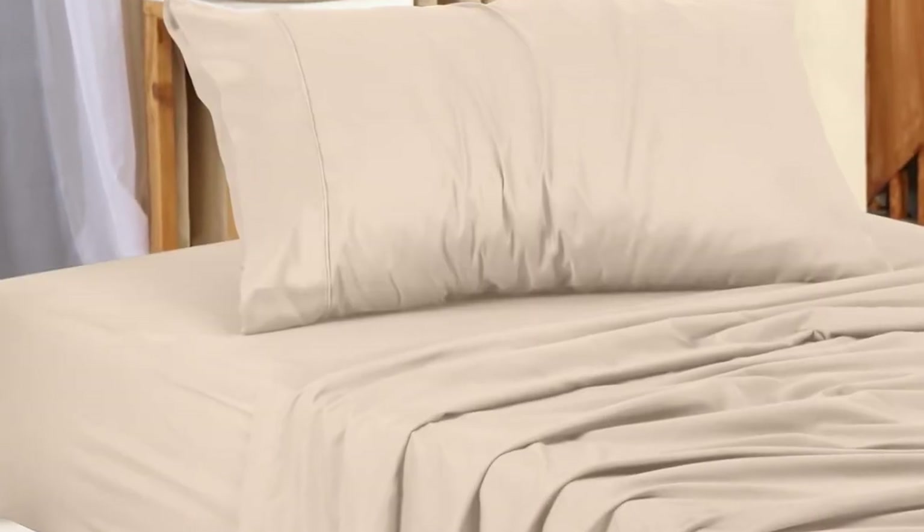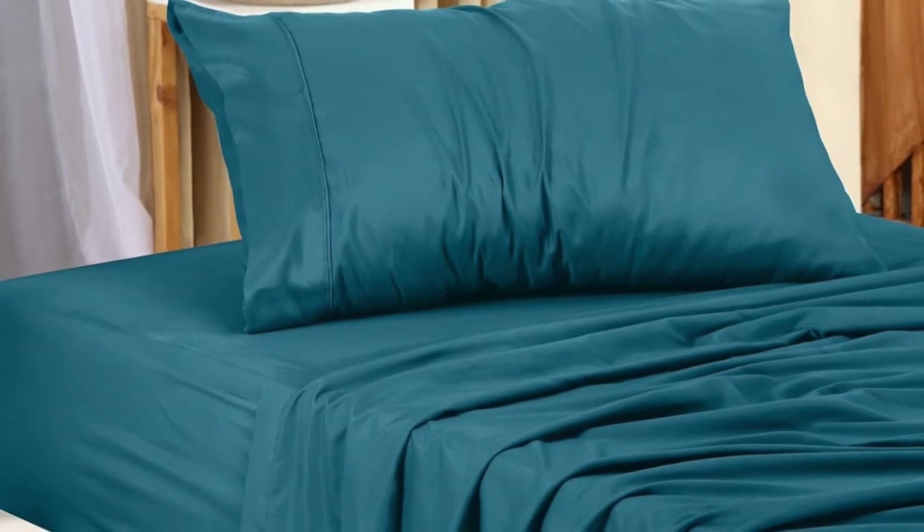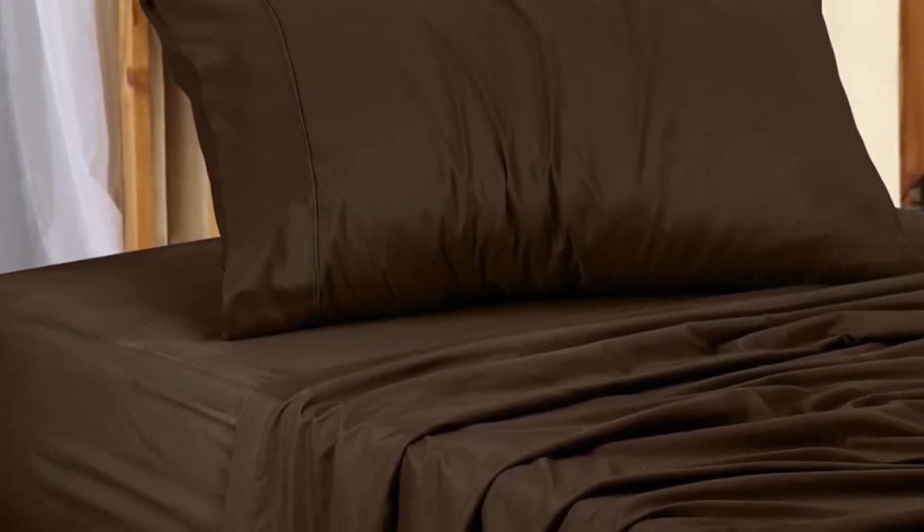Number 2. Utopia's microfiber twin XL sheet set scored well on our tests, and it is also one of the cheaper sets. The set regularly shows up as a deal. They didn't recoil or wrinkle after different washing and drying cycles. No matter how careless we were with the sheets during our laundry tests, they consistently came out feeling soft and smooth.